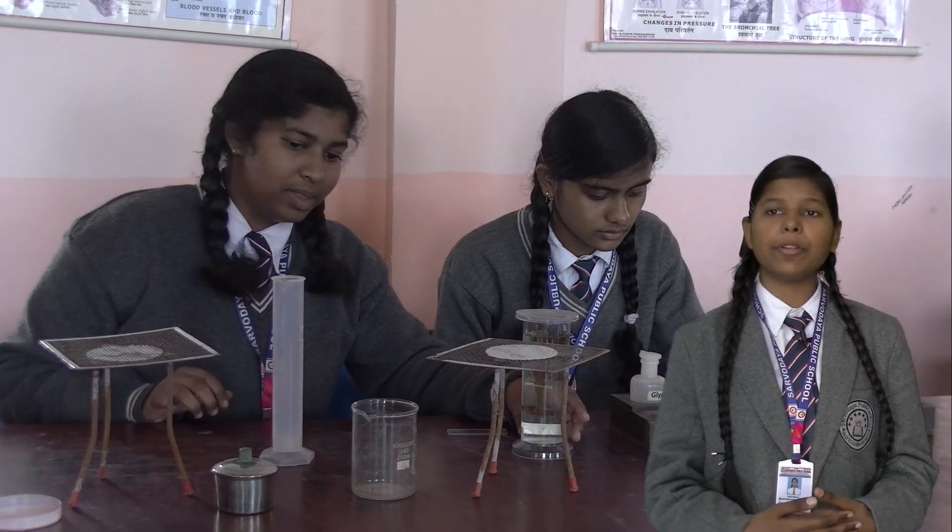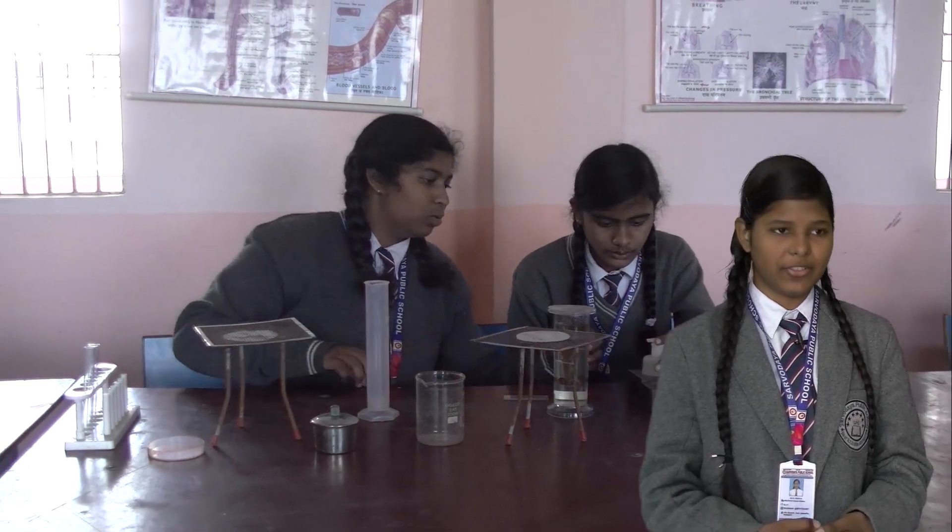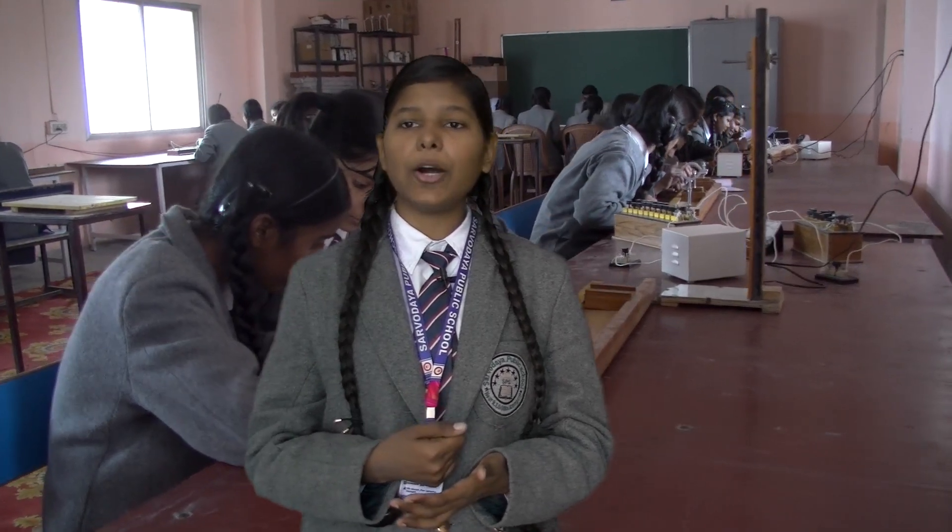The chemistry laboratory is equipped with facilities for heating, refluxing, washing, and filtration. Our Saroday Public School also provides a well-equipped biology lab as well as a physics lab, equipped with modern equipment to carry out a wide range of experiments.